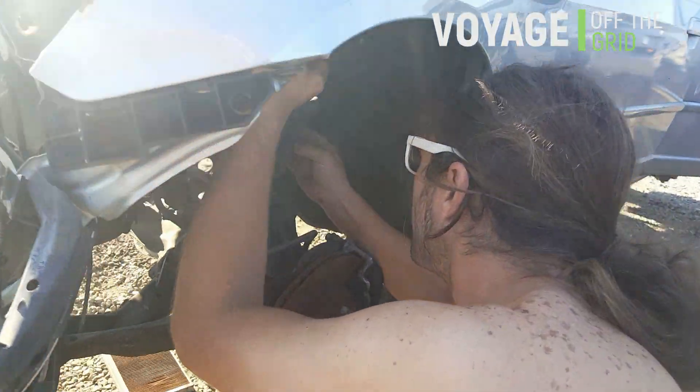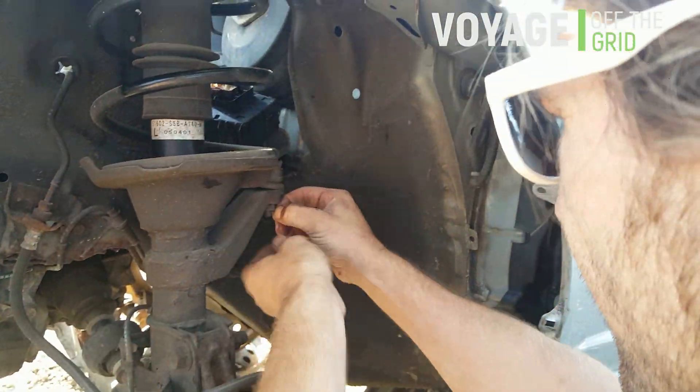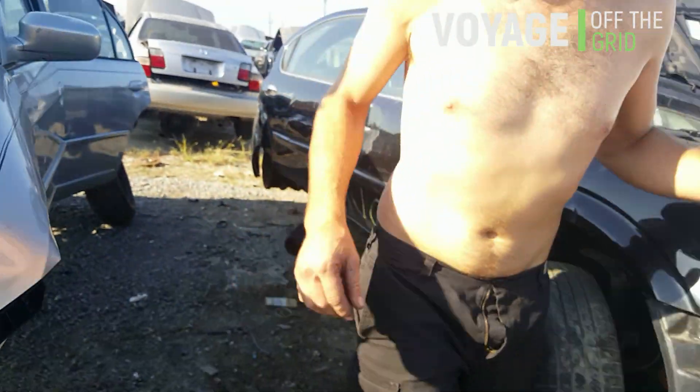We've got a mechanism that turns the steering wheel. We've got to remove the cotter pin and then this nut. When I bang that out, this will fall. And then we should see if we're able to separate the transmission and grab the motor.